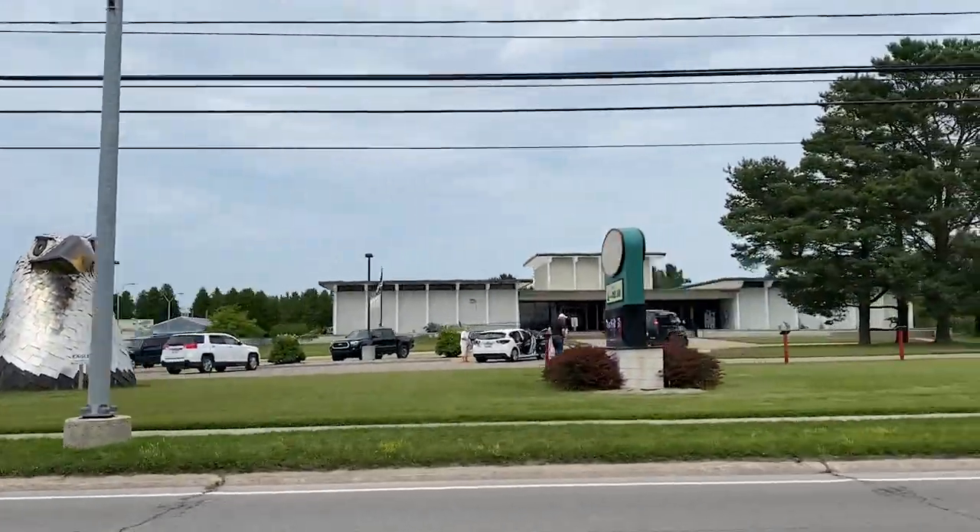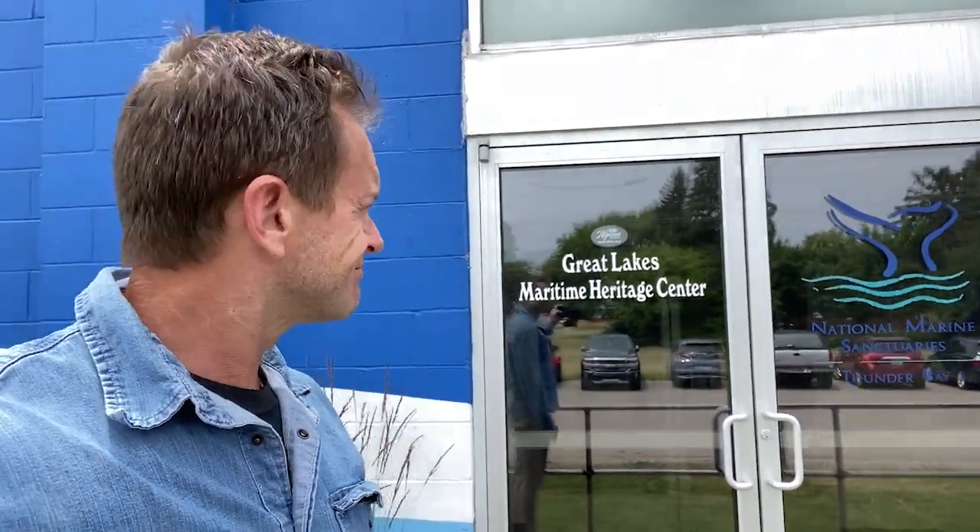The giant eagle head of Alpena. Hello friends, welcome to Alpena, Michigan. I'm here in front of the NOAA headquarters for the area — the Maritime Heritage Center. Let's go check it out.